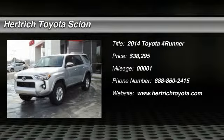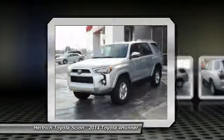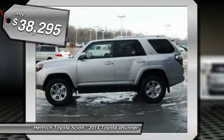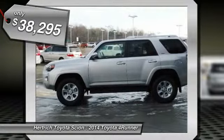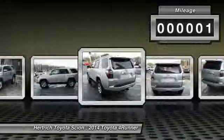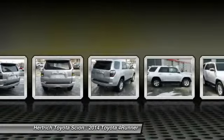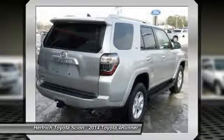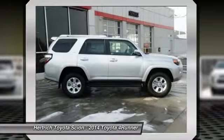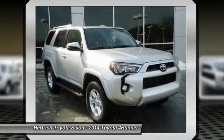This 2014 Toyota 4Runner SR5 Premium is offered exclusively by Herndtick Toyota of Milford. Treat yourself to an SUV that surrounds you with all the comfort and conveniences of a luxury sedan. Taking the road less traveled has never been more fun than with this 4WD 4Runner SR5 Premium. With improved performance, mileage and acceleration, this 2014 4WD 4Runner SR5 Premium is king of the off-road.